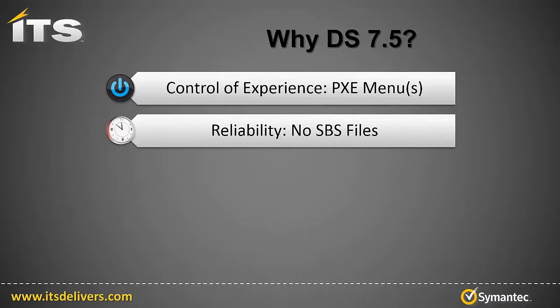Reason two, reliability. If you are a 7.1 customer, you may find that your netboot or Pixie services need to be restarted too often, which results in interruptions in the deployment process. The primary reason for this is the dependency on SBS files. These don't exist in 7.5.